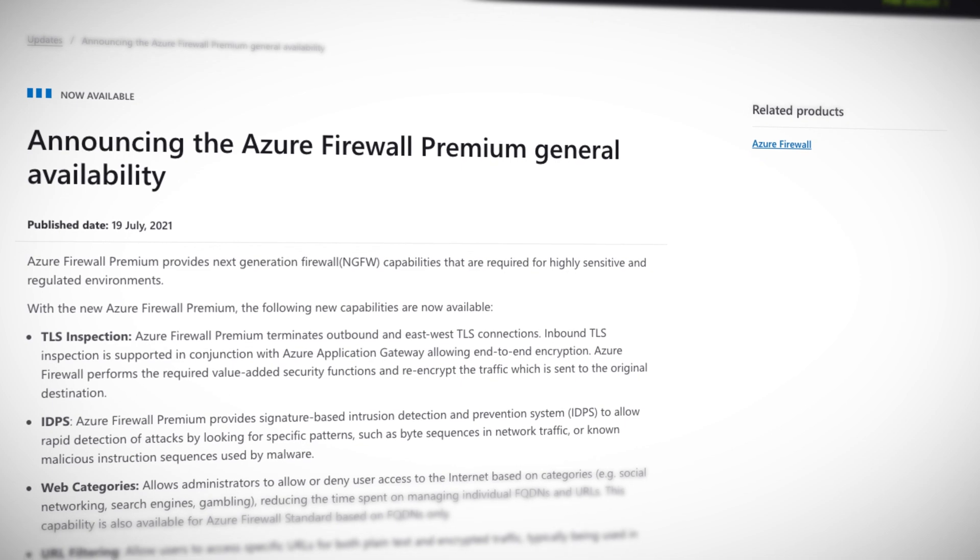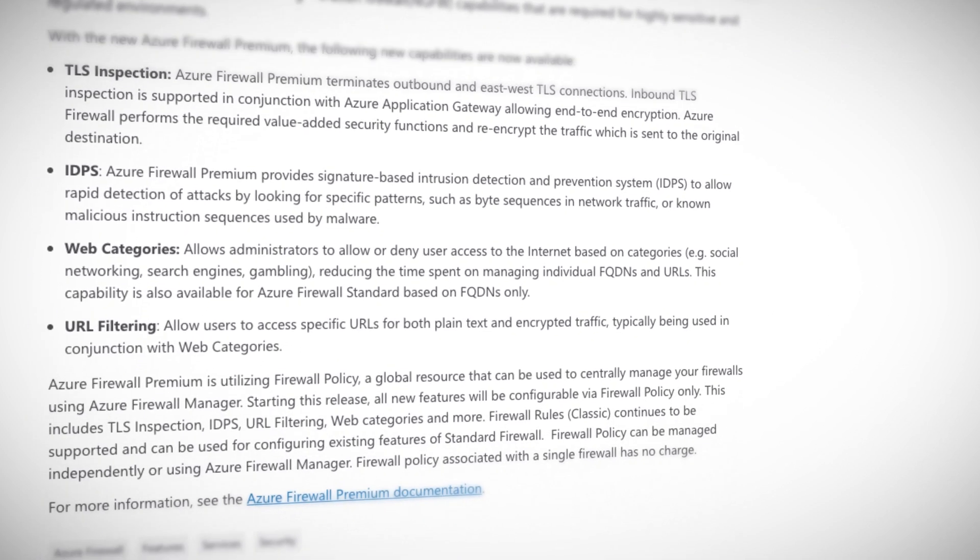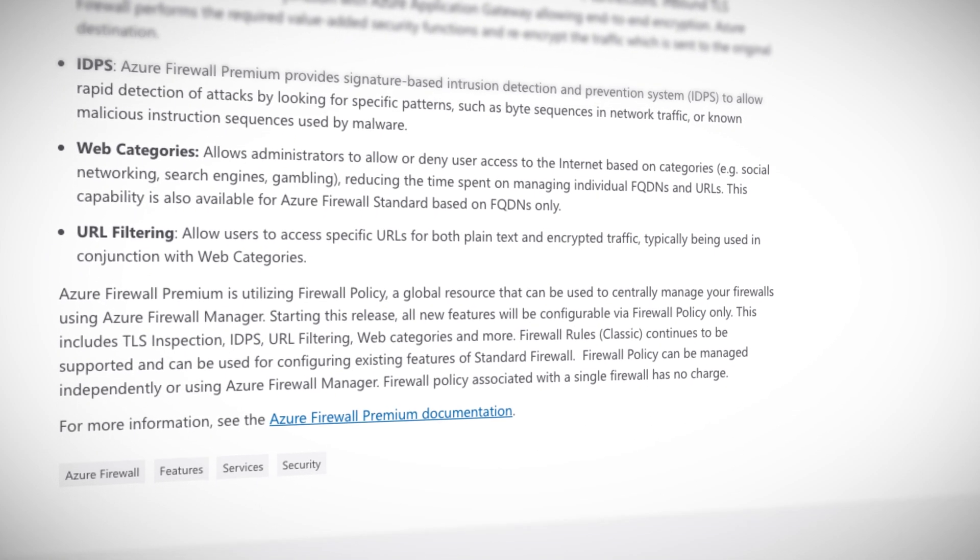The premium tier of the Azure Firewall is now in general availability. This NGFW — next generation firewall, yes, really there is an acronym for that — offers a few extra and juicy features over the non-premium version. TLS inspection of traffic means Azure Firewall can more accurately determine security measures for TLS traffic. A signature-based intrusion detection and prevention system detects attacks based on patterns or known malware.